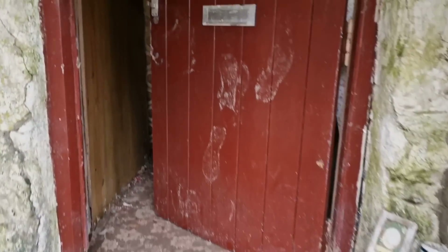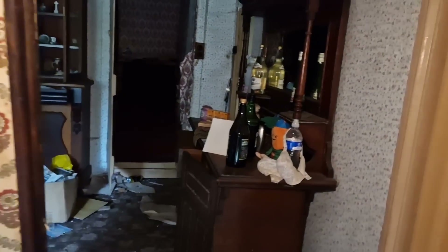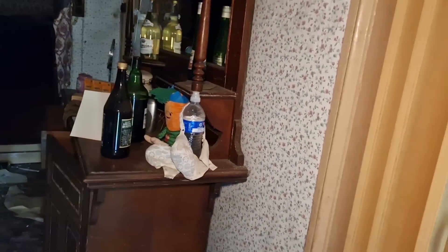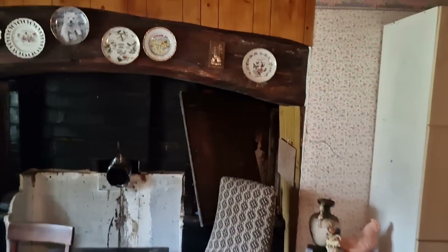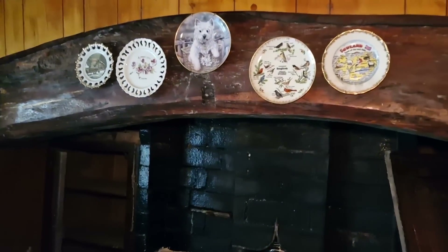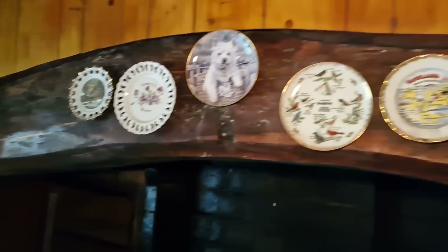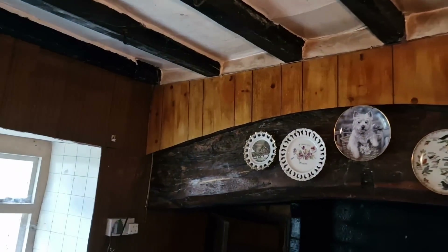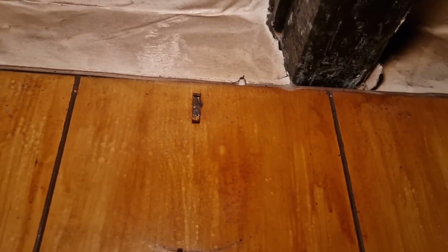Just going to have a little walk in, see what I can find in there. Look at this — all these old plates knocking about. There was actually more plates in there, all around the whole thing, but someone's come in and pinched them. You can see the little hooks where they would have been.